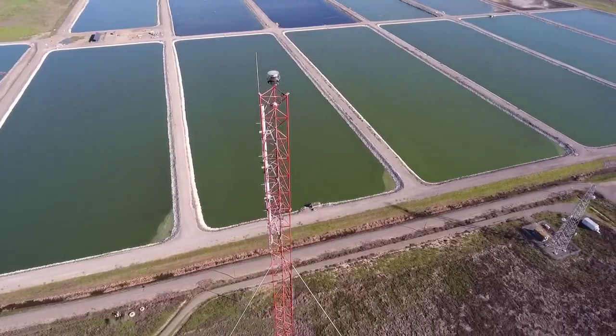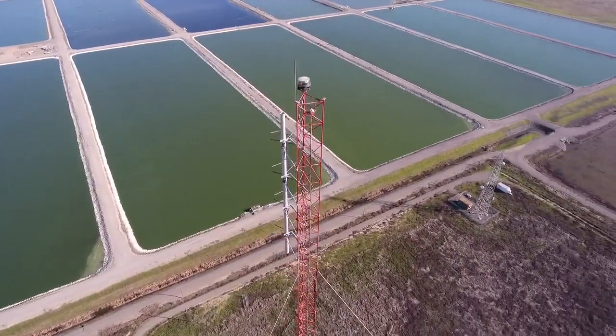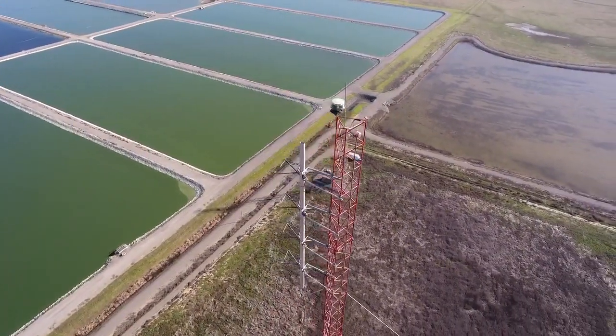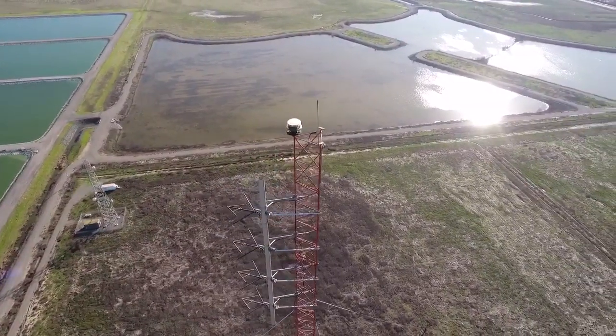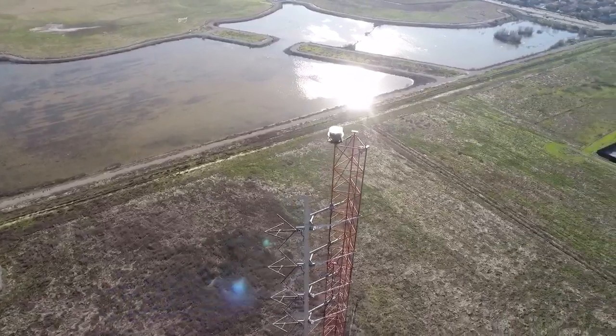Nice and smooth. Plenty of battery, low wind, nice weather — 75 degrees, 505 feet, 2500 foot distance from our home point. It's a nice smooth orbit.